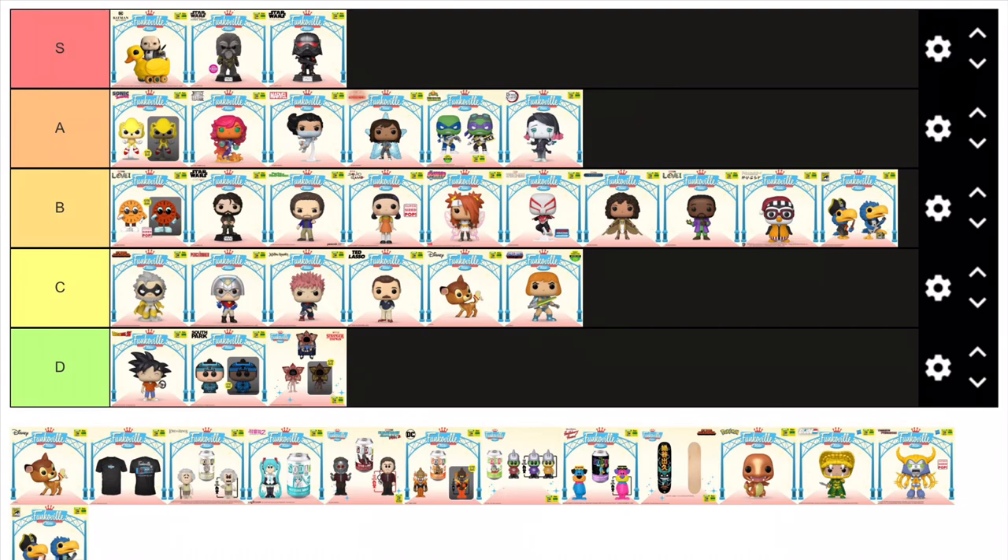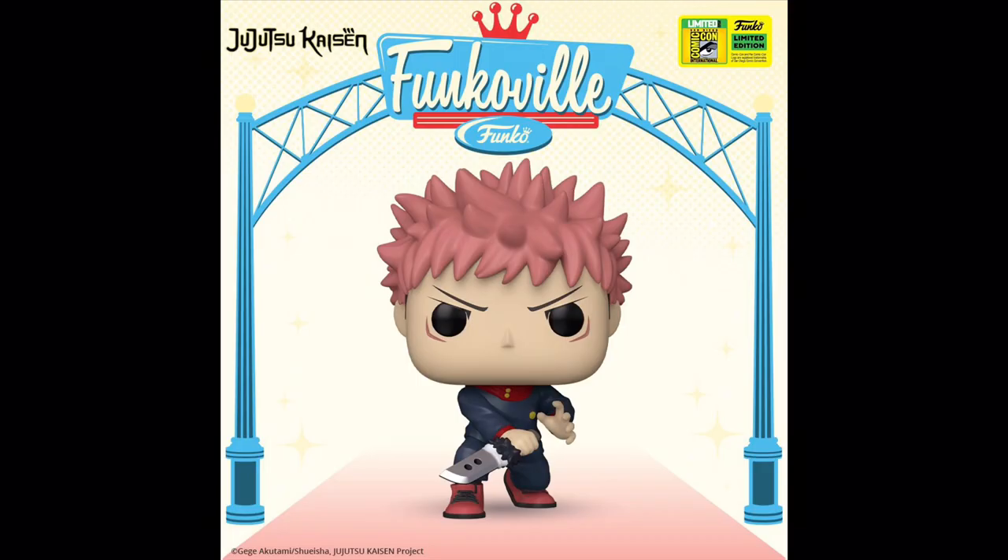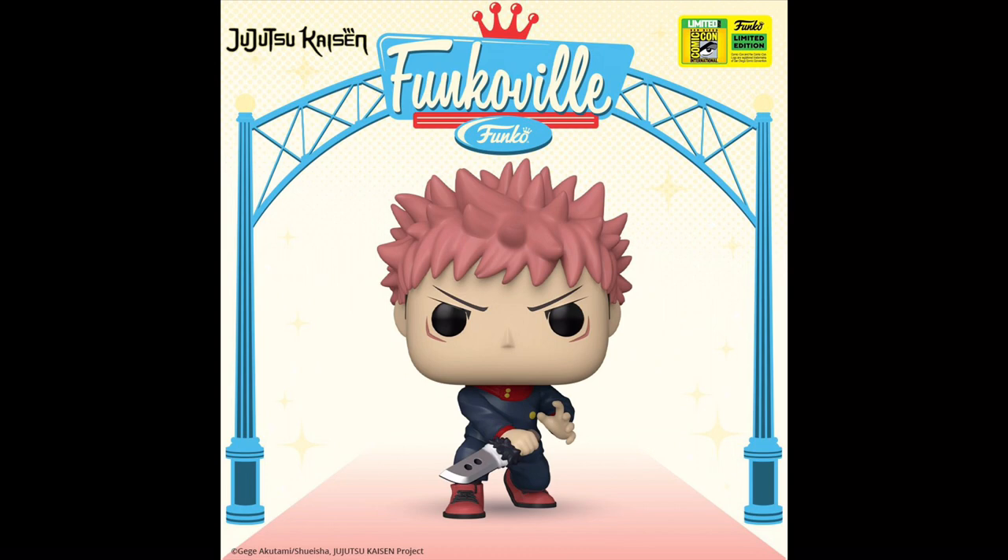Now I'm not even going to try and pronounce the name of this character or the show he's in, but all you need to know is he's a dude with a sword and pink spiky hair. Nothing too special, so I'm just going to put him in C tier.